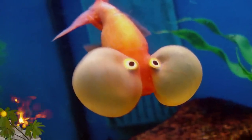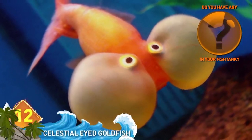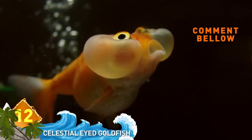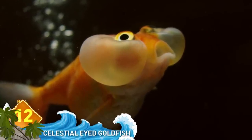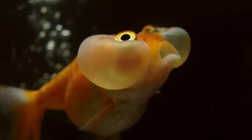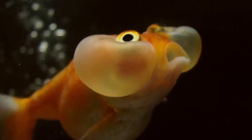Celestial Eye Goldfish. This is a breed of goldfish notable for its double tail and its huge eyes that are always looking upward, seemingly to the heavens. Do you think that having them in your fish tank would be like having those paintings where the eyes are always following you?